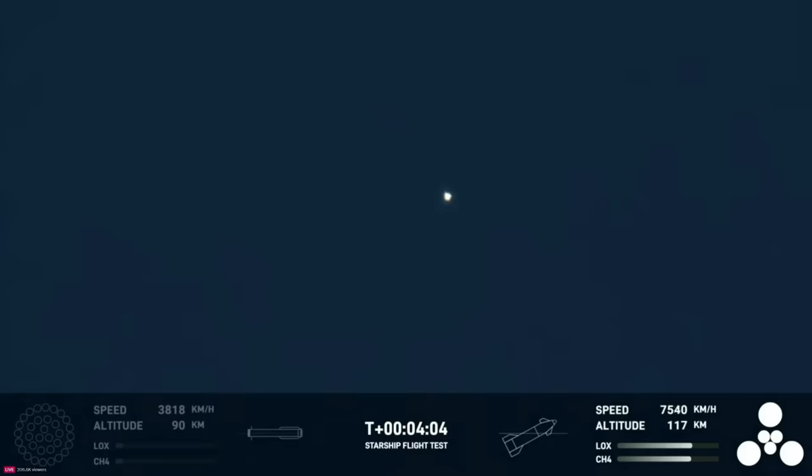That hot staging put a lot of load on the top of the booster, and of course it flipped around there. A lot of dynamic stuff happening. But ship is still going strong, and it's doing great.